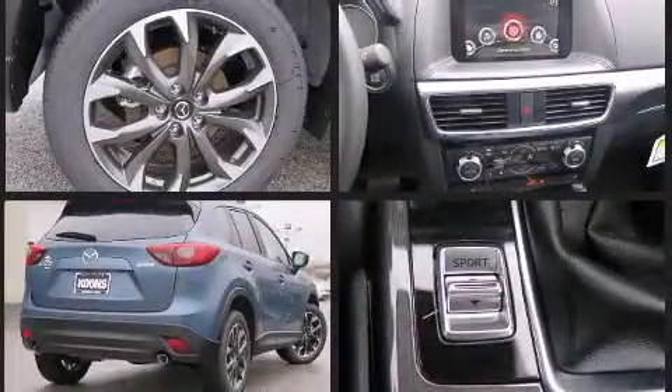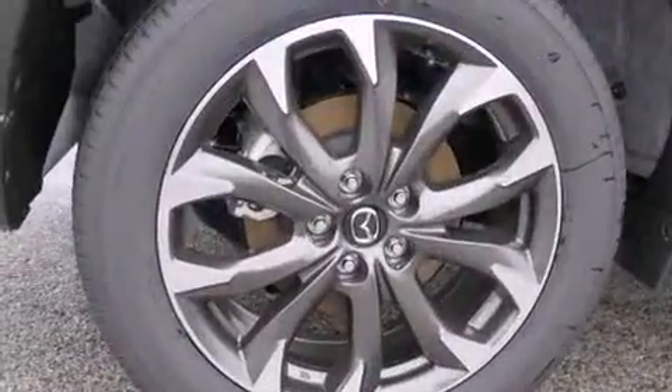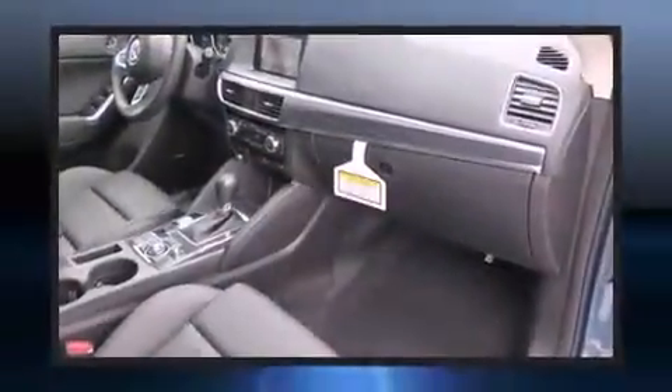Mazda prioritized comfort and style by including leather upholstery, front and rear reading lights, a tachometer, a blind spot monitoring system, and automatic temperature control.